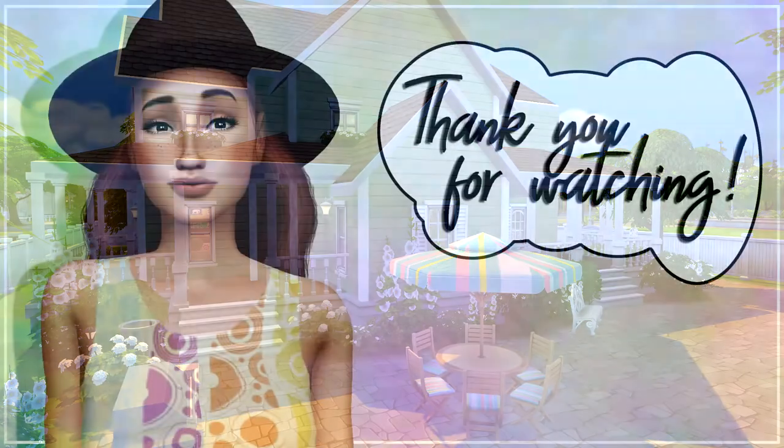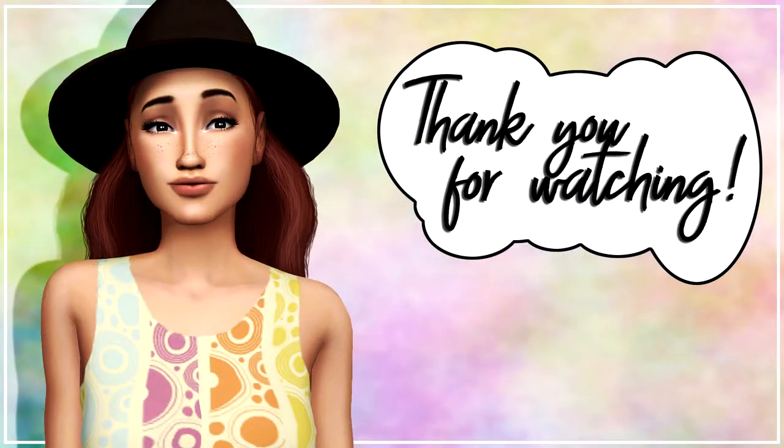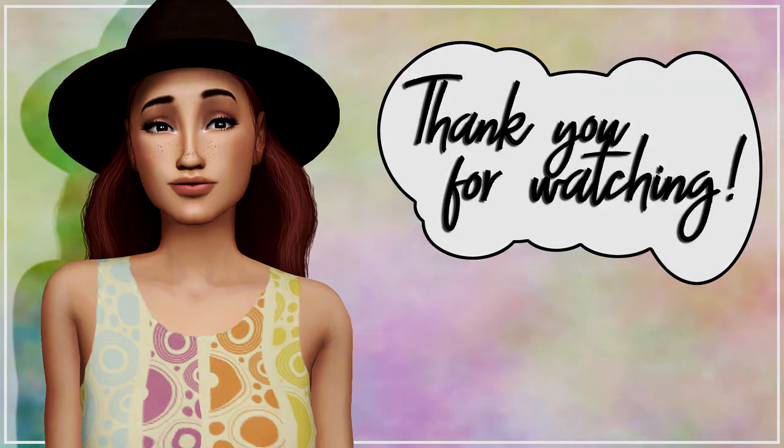Thank you guys for watching! Feel free to like and subscribe and all that, and I'll see you guys around. Bye-bye!